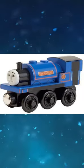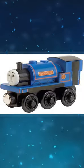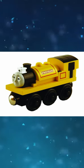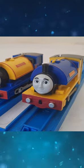Sir Handel and Proteus share the same basis in the television series, but their wooden railway versions differ in many regards, namely their size. Trackmaster Proteus is a repainted Sir Handel with an added lamp and a new face.